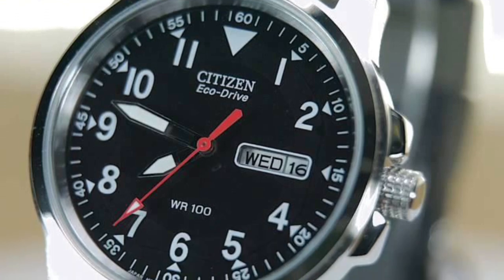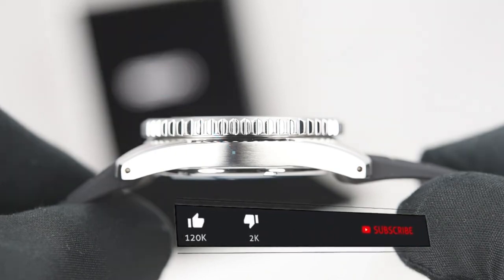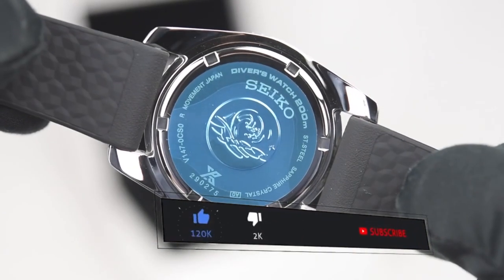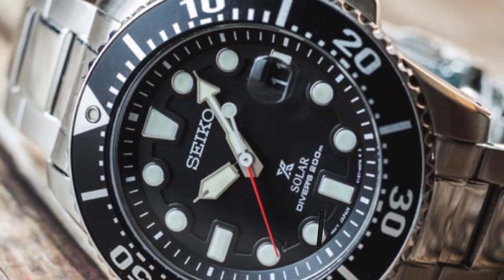In this video, I'll be showcasing a diverse range of watches that cater to different styles, budgets, and occasions. From classic and elegant to sporty and rugged, these watches have been handpicked based on their design, functionality, and overall value.